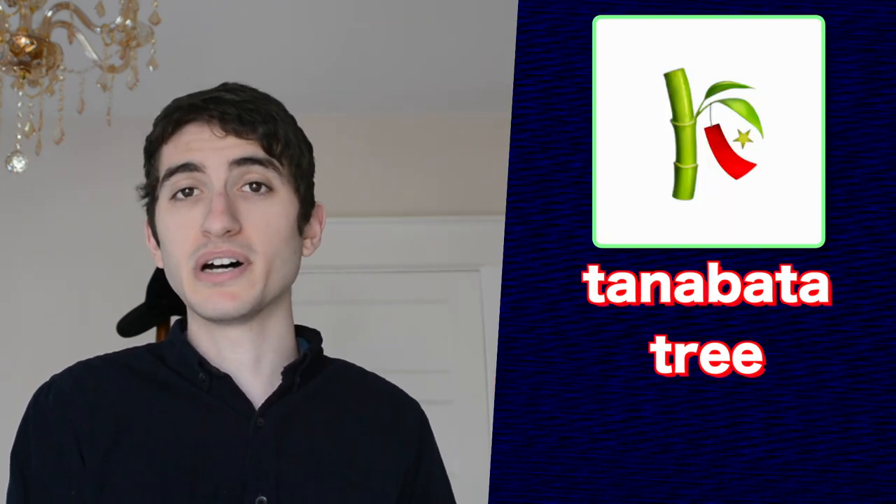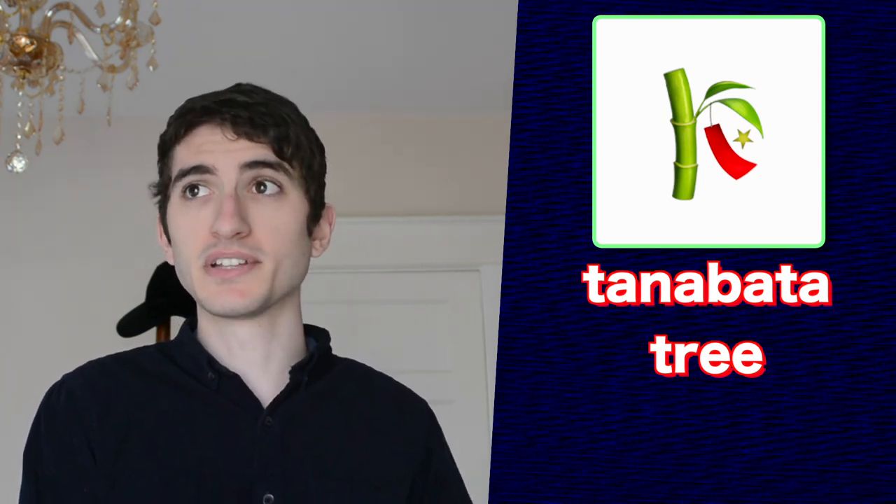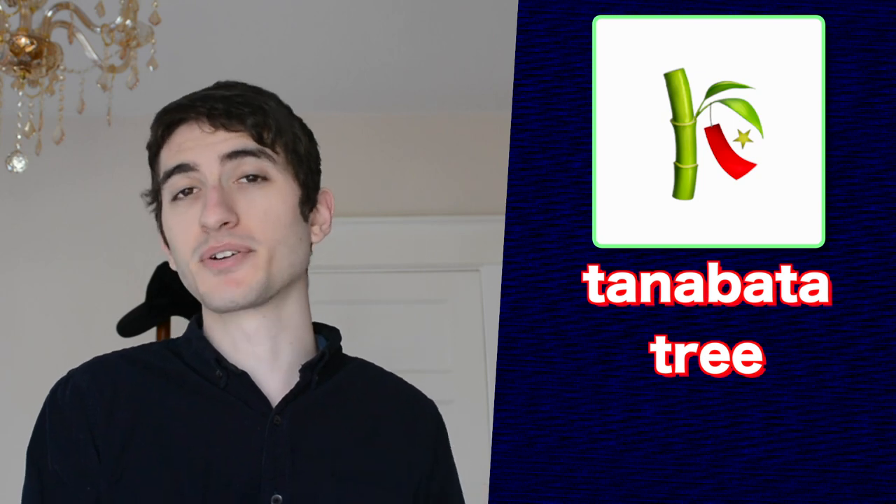Next up is the tanabata tree emoji. Apple did a pretty good job of naming this one, but I'm not sure that a lot of English speakers know what tanabata is. In Japanese culture, tanabata is a festival that celebrates the mythical deities Orihime and Hikoboshi. The lore behind this festival, also known as the Star Festival, is very interesting and I highly recommend you look it up yourself.